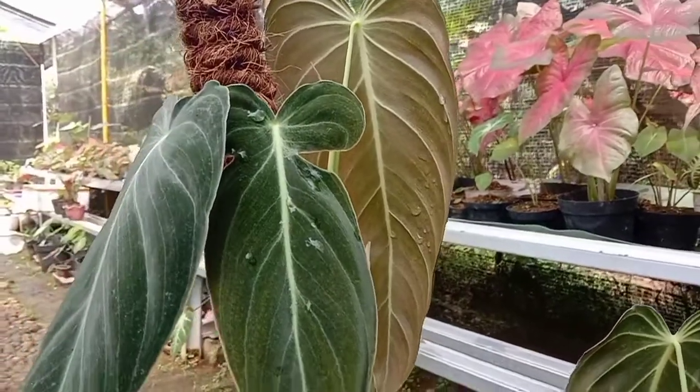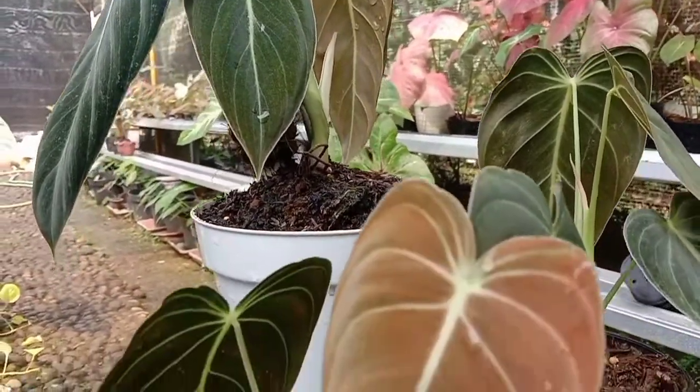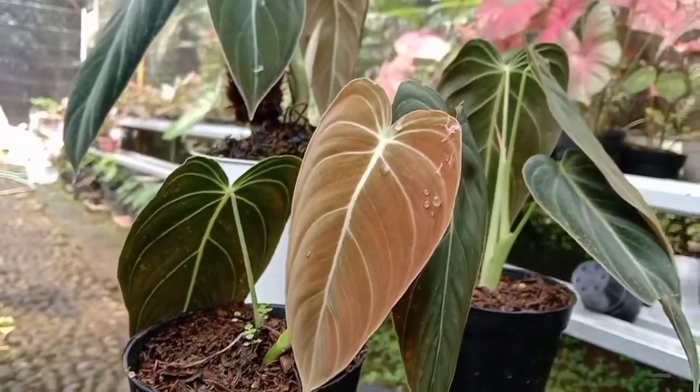Bagus banget seratnya ya guys. Dan sekarang sudah banyak dibudidayakan di Indonesia, ataupun di luar sana juga banyak.